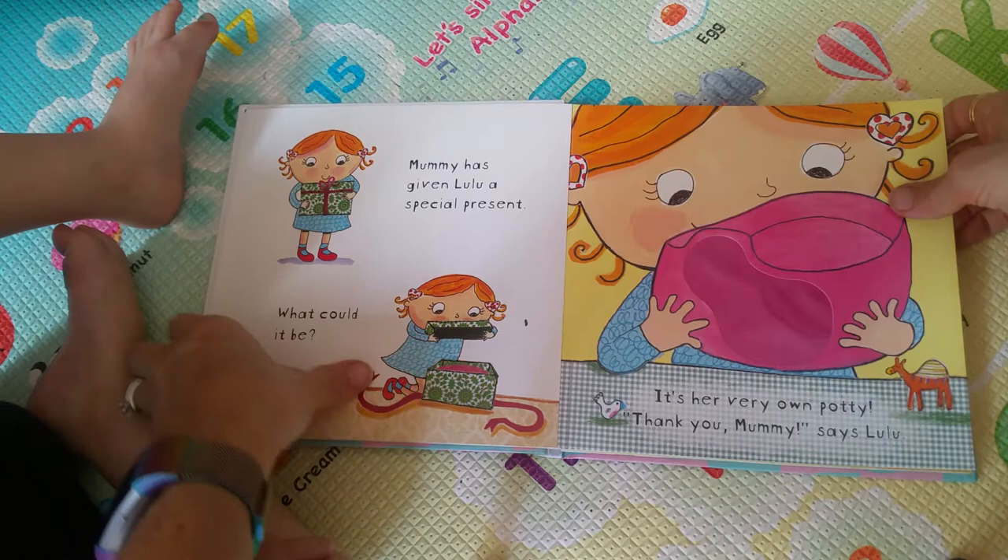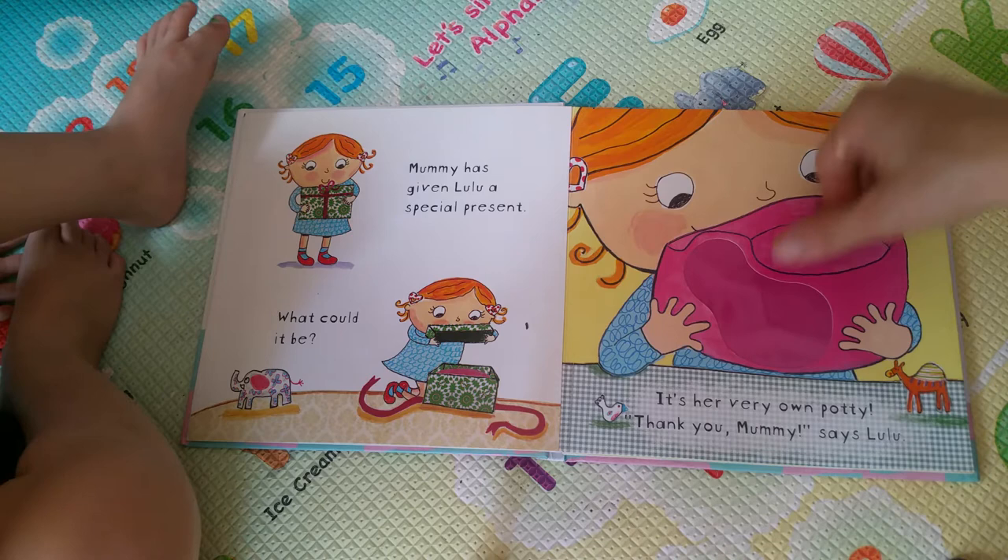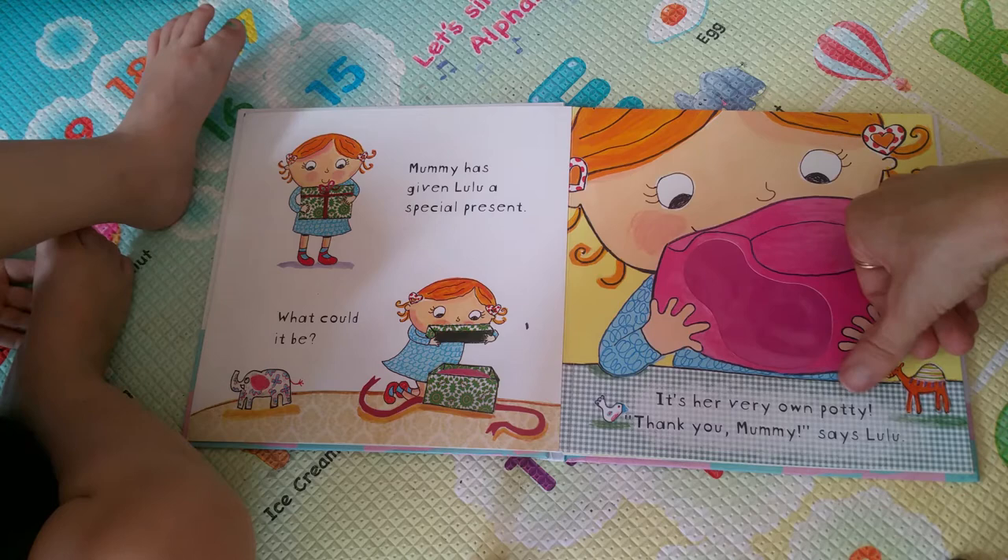Hold on, I missed a page. Mummy has given Lulu a special present. What could it be? It's her very own potty.